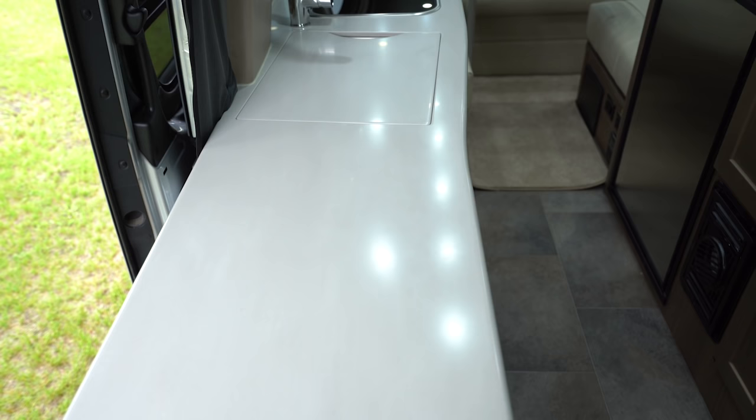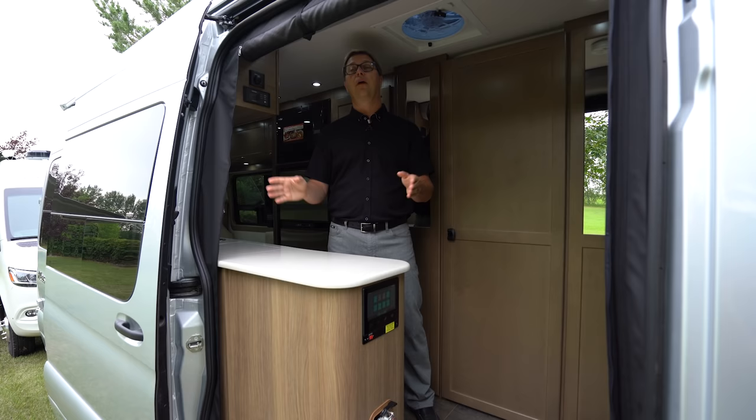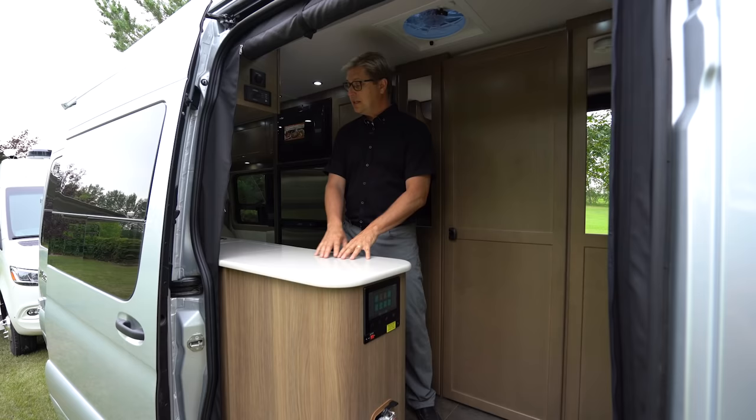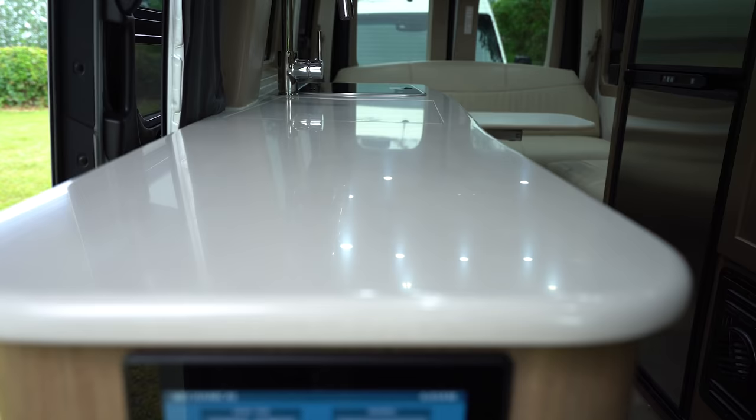The kitchen on both the Plateau TS and FL are identical and they're both located on the passenger side. That's a key feature so that if you're working in your kitchen you're looking out over into your own campground, not your neighbors. That's very convenient. It also opens up the passenger side so it makes it easier when you're shoulder checking and you're driving on the highway. This countertop is over six feet long when you deploy the countertop extension.